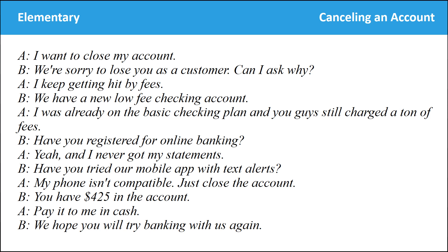I want to close my account. We're sorry to lose you as a customer. Can I ask why? I keep getting hit by fees. We have a new low-fee checking account. I was already on the basic checking plan and you still charged me a ton of fees. Have you registered for online banking? Yeah, and I never got my statements. Have you tried our mobile app with text alerts? My phone isn't compatible. Just close the account. You have $425 in the account. Pay it to me in cash. We hope you will try banking with us again.